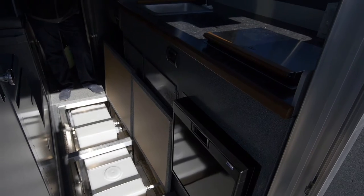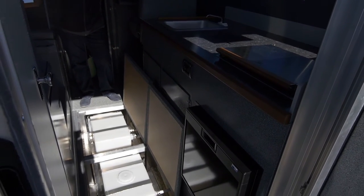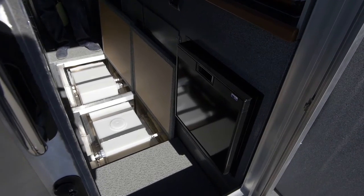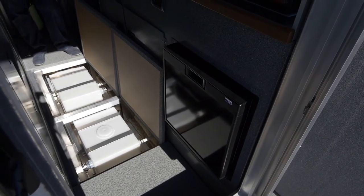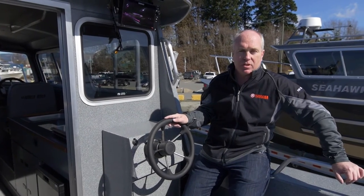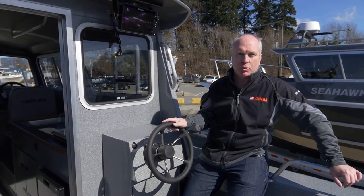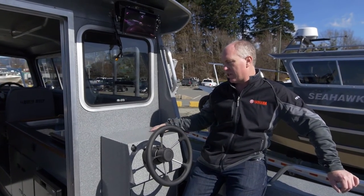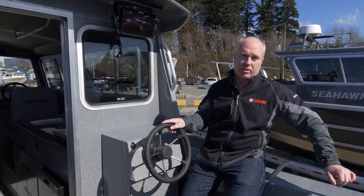The floorboards on the inside of the access way here all lift up, providing us the ability to access our grey water tank, our fresh water tank, and all our pumps and valves. The rear station steering console gives us the flexibility to either add controls for the Yamaha Twin 200s on the back, or we could add a single control on top for a kicker.